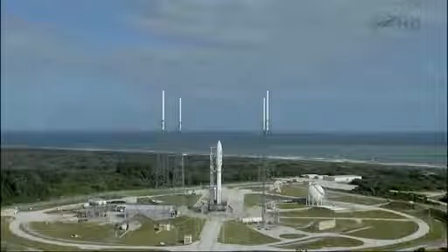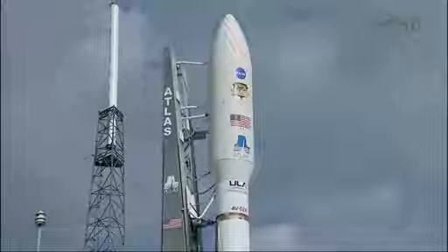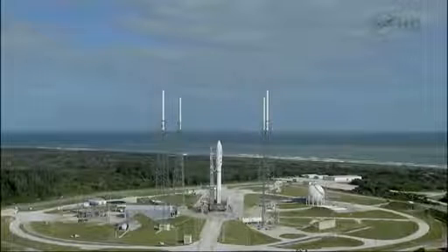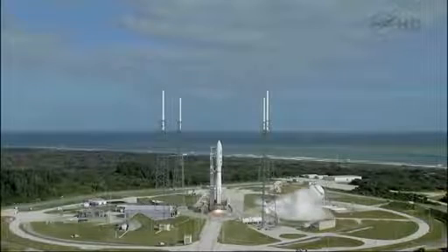T-minus 15 seconds. T-minus 10, 9, 8, 7, 6, 5, 4, 3, 2, 1. Main engine start. 0.